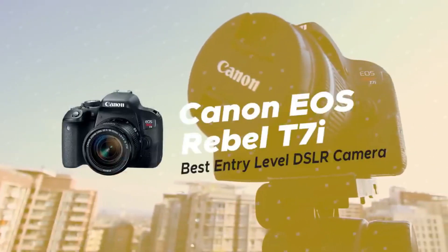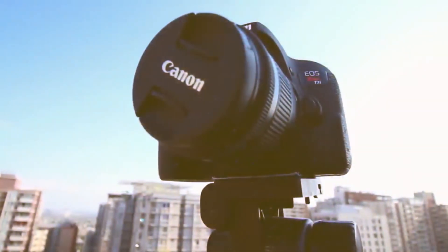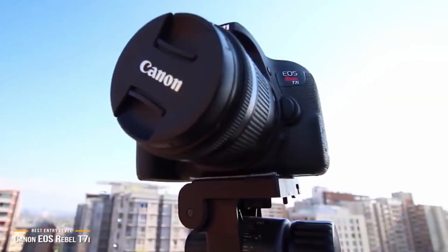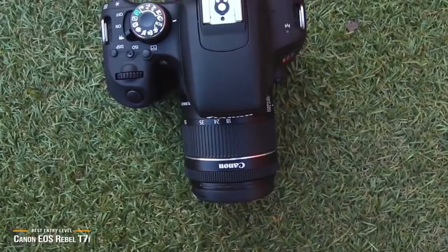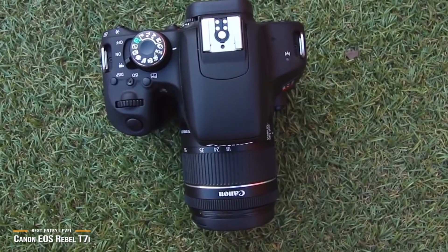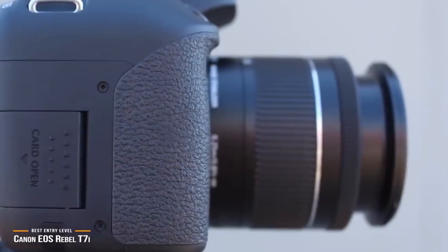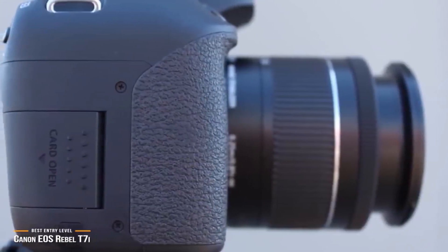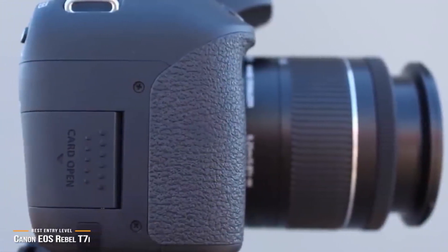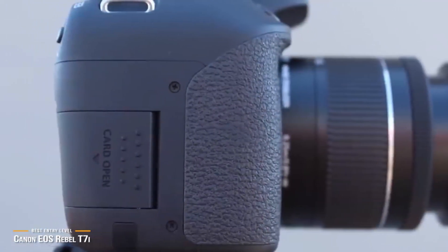First up, we have the Canon EOS Rebel T7i, our pick for the best entry-level DSLR camera. Choosing an entry-level DSLR camera can be tricky, especially for budding photographers. If you're searching for a balanced entry-level DSLR that takes beautiful photos and still manages to stay within your budget, the Canon EOS Rebel T7i could be your DSLR of choice, for a price under $650.